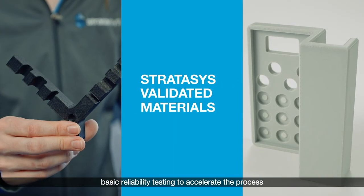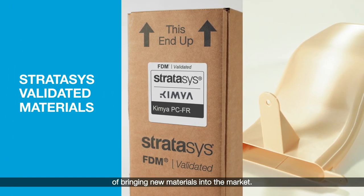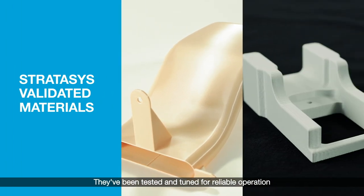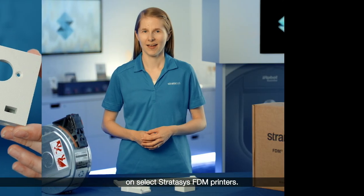Validated materials have received basic reliability testing to accelerate the process of bringing new materials into the market. They've been tested and tuned for reliable operation on select Stratasys FDM printers. Hi, I'm Rachel Ratkowski, a Stratasys applications engineer.